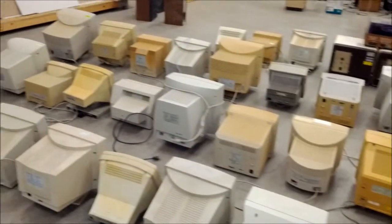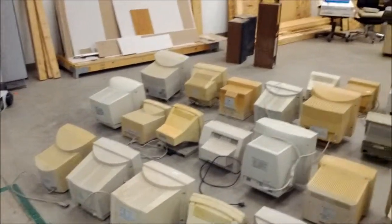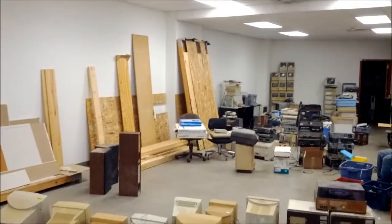And then a plethora of Apple and mixed monitors — like TRS-80, etc. As you can see there's a very large cache of items.